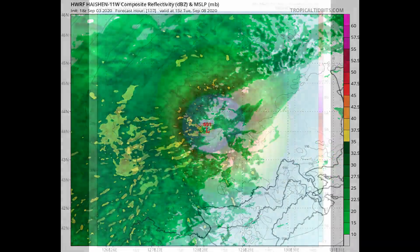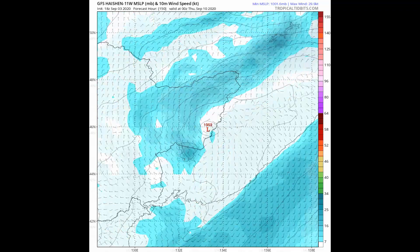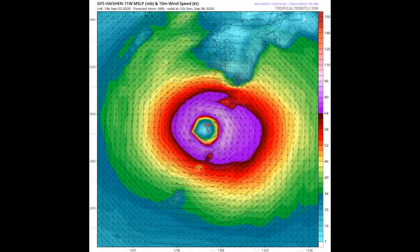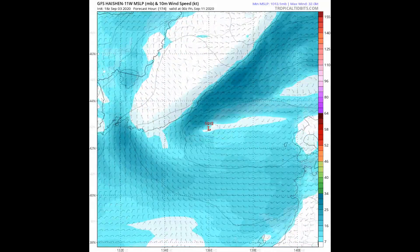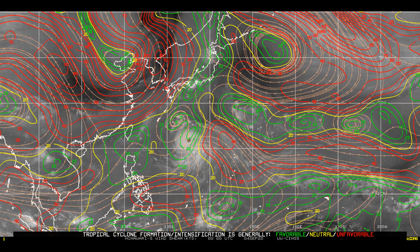Here's a look at a couple of the models — the GFS and before that the HWRF. We will continue to bring the latest information. The typhoon has really developed further since our earlier live stream, and the upper level divergence is very healthy at 40 knots where the typhoon is located. A look at the wind shear: